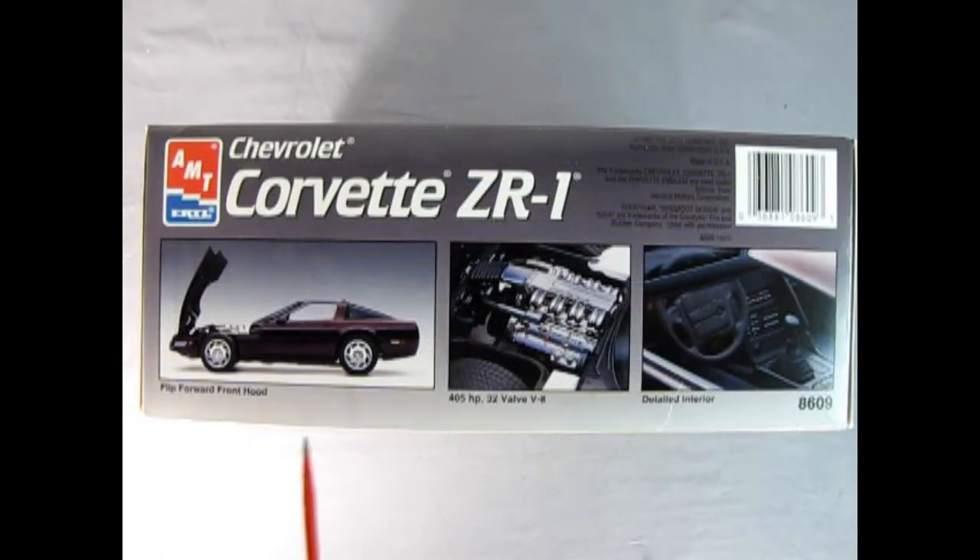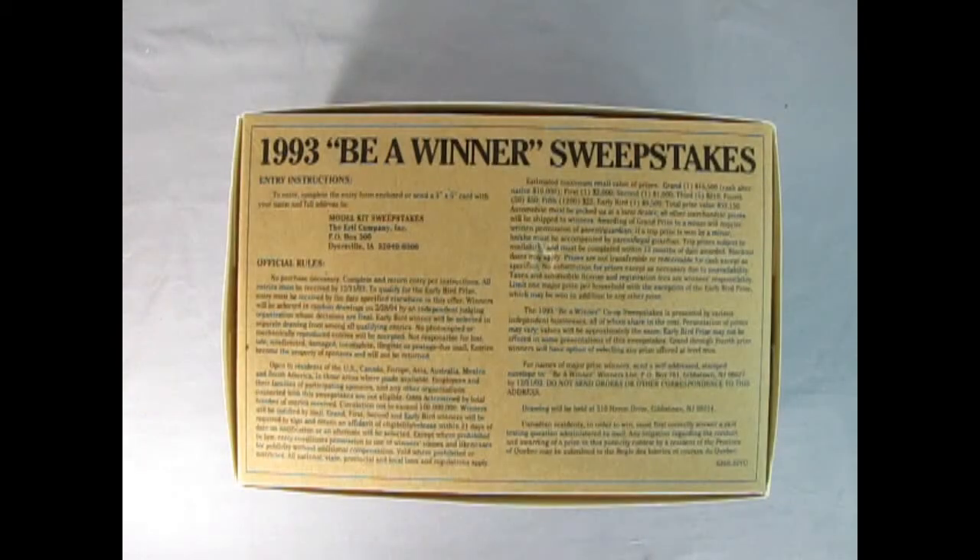On this side of the box we get some of the features of the model kit. This looks like that ruby red metallic they were talking about. There's the flip forward front hood, the 405 horsepower 32 valve V8, and our detailed interior. On the bottom of the box we have this 1993 be a winner sweepstakes contest with all the official rules and dates for when the contest ran and when it ended.